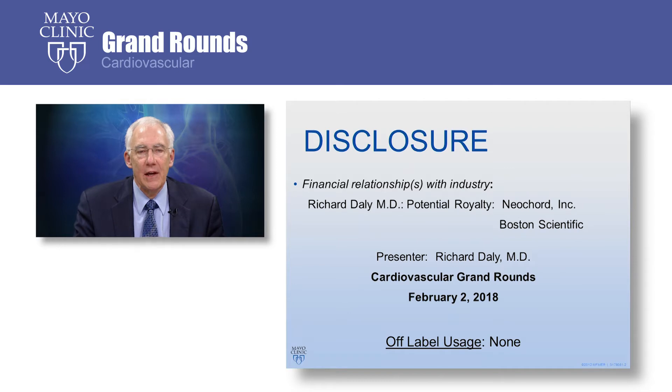To begin with, we disclose our activities. I am involved as an inventor in a couple of projects for mitral valve repair, but these have nothing to do with the robot and are currently under investigation.